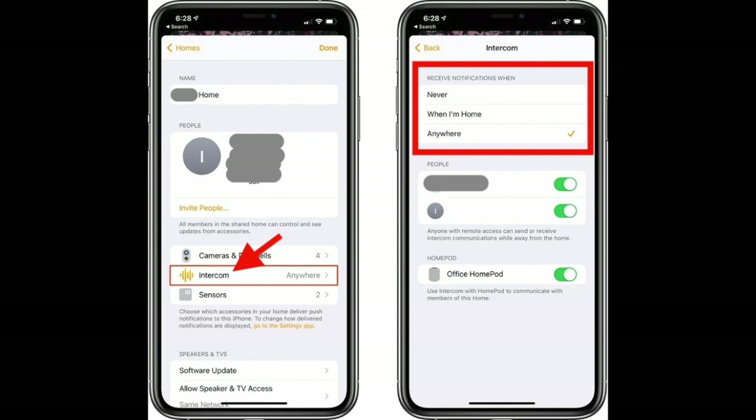Those who have remote access to your Home app can send or receive Intercom messages even when away from home, with those messages displaying as audio notifications on iPhone and Apple Watch. Note that anyone who wants to use Intercom will need to be added as a person with access to the home. This can be done by entering the Home Settings screen and tapping on Invite People.